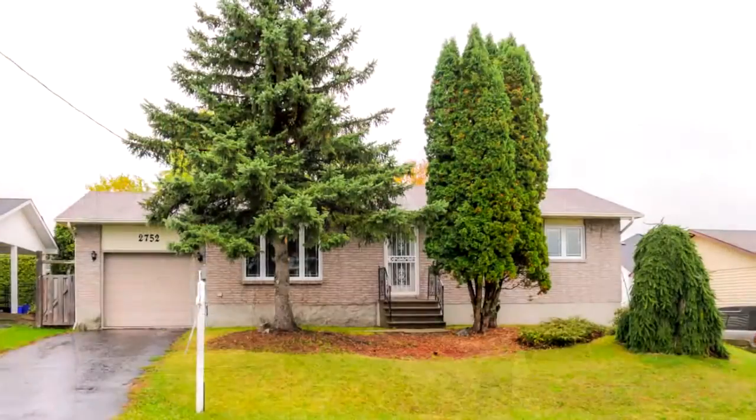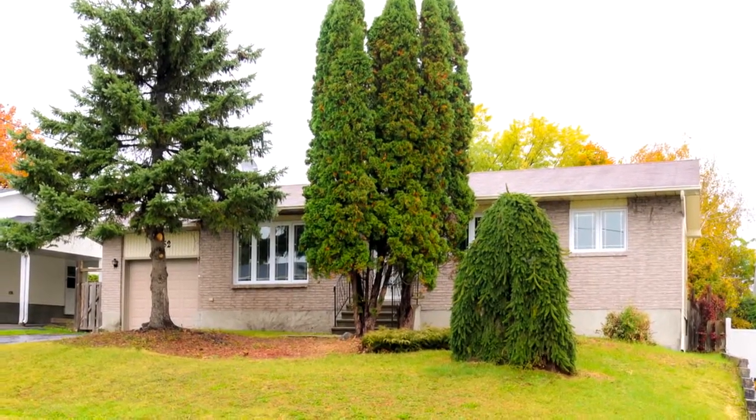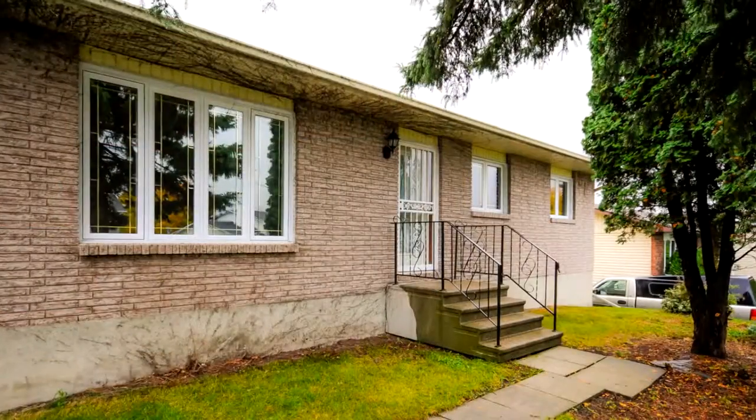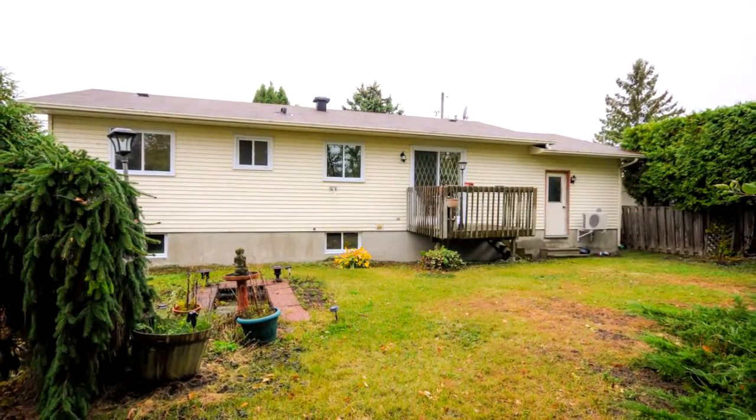We're in a three-bedroom, one-bath bungalow with a beautiful brick front on a beautiful lot on a really quiet street. When you come out to the house, you'll notice the curb appeal and the mature trees around it, some really beautiful updates with the roof with maxi vents on it, and the really nice vinyl windows across the front.